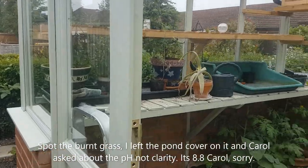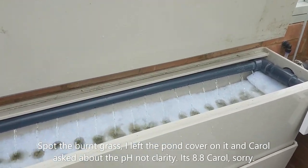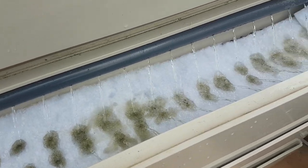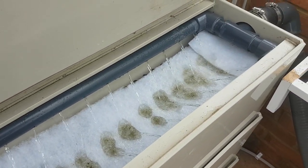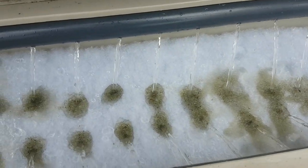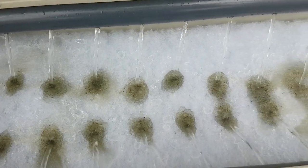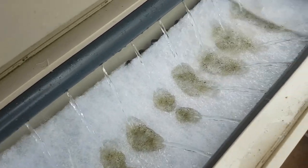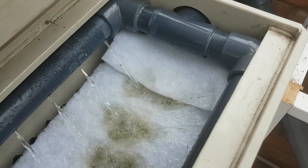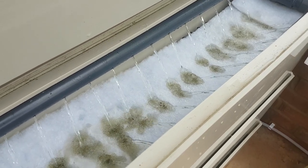A subscriber from America got in touch and asked whether the filter would overflow if it clogs up — quite a good point. The streams of water are now quite close together as you can see from the dots, so there's no need for me to put filter floss as wide or as long. I've actually got a fold at one end. I'm going to make the filter floss narrower, saving a bit of money and removing the chance it could overflow.